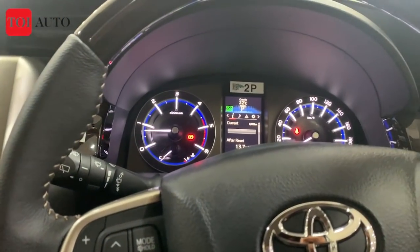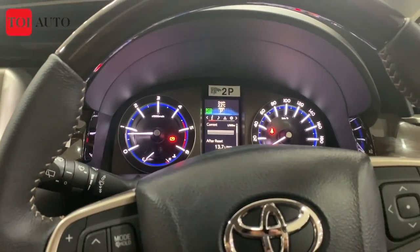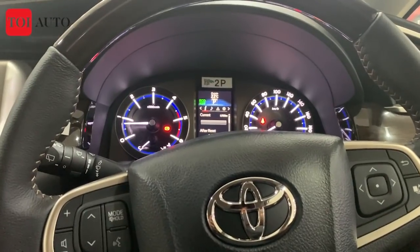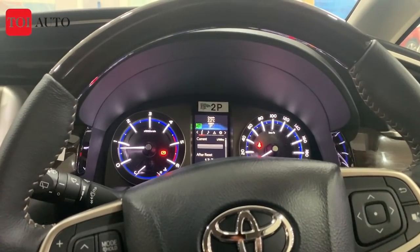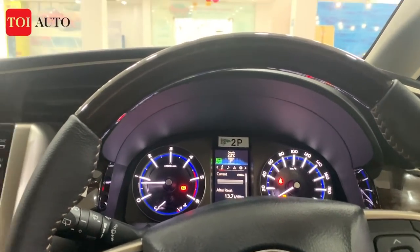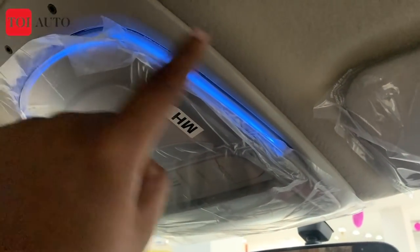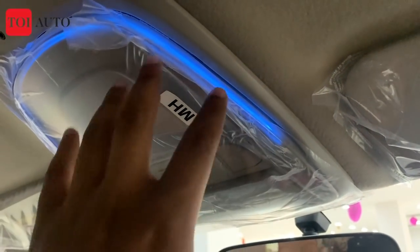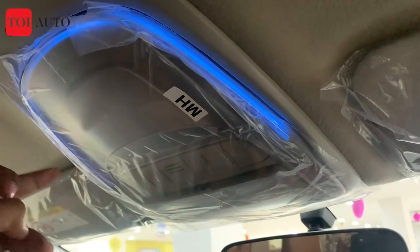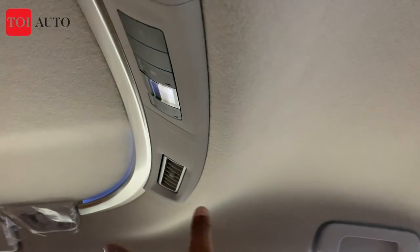Wireless charging and a sunroof have not been provided, but overall the Innova Crysta retains that feel of durability, strength, and masculinity that it has always had in the MPV segment. There is a new addition of ambient lighting, which really makes it look cool and funky — a light blue color light strip runs along the cabin. Middle row passengers can also have a better experience because of these lights.